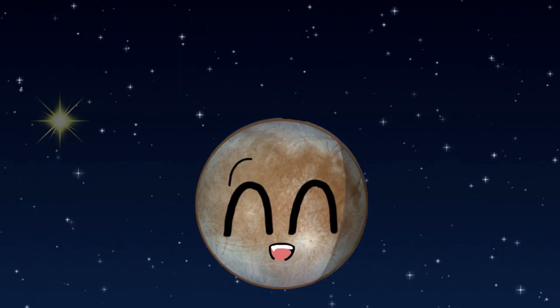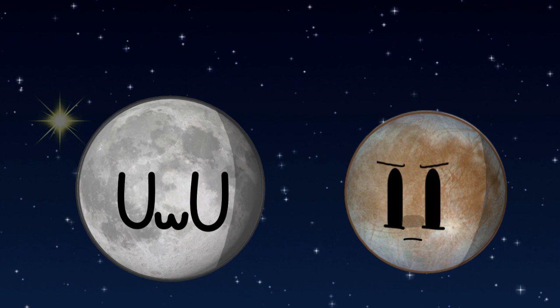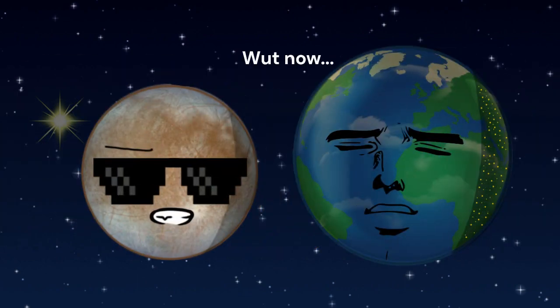Let's start with the smallest of the four, Europa. At just over 3,100 kilometers, Europa is slightly smaller than the Moon. Europa's surface is mostly water-ice, and the cool part is that Europa is thought to have twice as much water as does Earth.